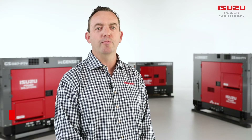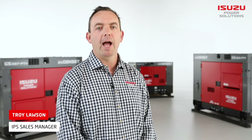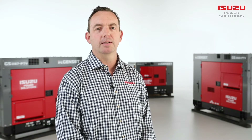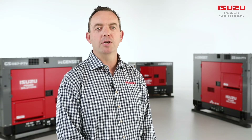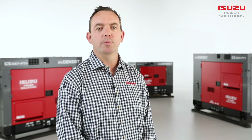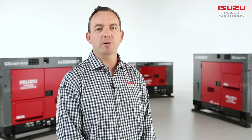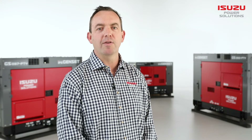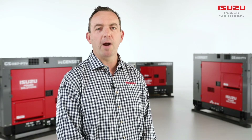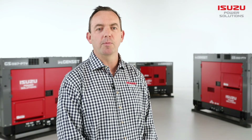At Isuzu Power Solutions, we've built a solid understanding of what our customers require of their equipment and our product development reflects this. We treat every application and market segment on its own merits and we know that our products need to perform each time they go to work. The power generation market is no different in its demand for uptime. Our generator range captures this approach with each model representing best value and performance.